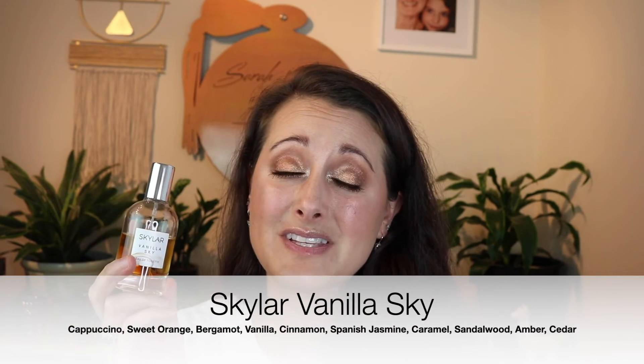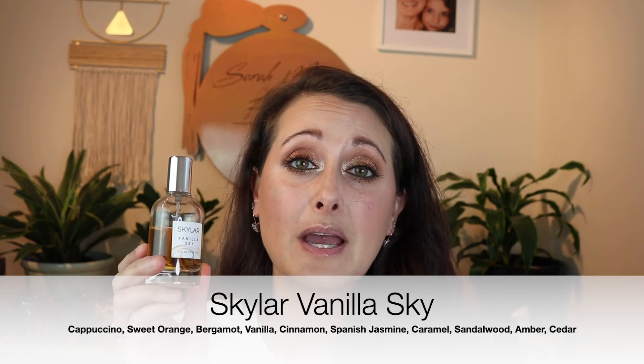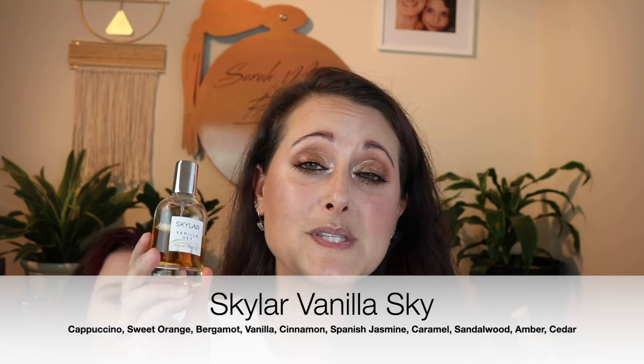Next we have Skylar Vanilla. I wore this by itself as well as layered with the Dua. This one does not last any time at all. This is vanilla and it's got like an espresso or a cappuccino note in it or something. You can get maybe an hour out of this on your skin. I meant to layer this with the Eau de Parfum to see if that would help, and I'm going to do that. I will definitely update you guys on if that helps at all with this, but I have a feeling it won't.